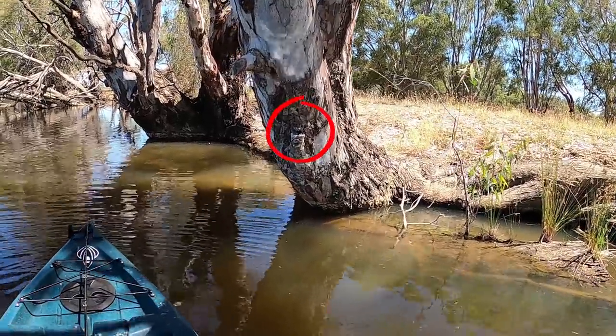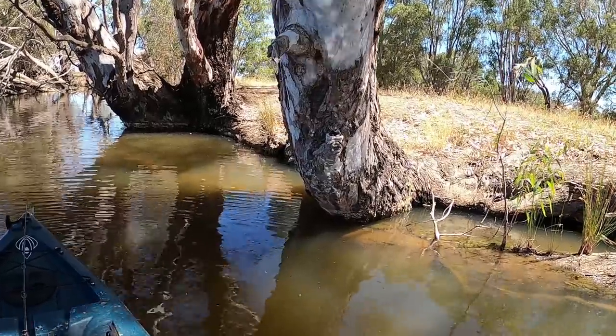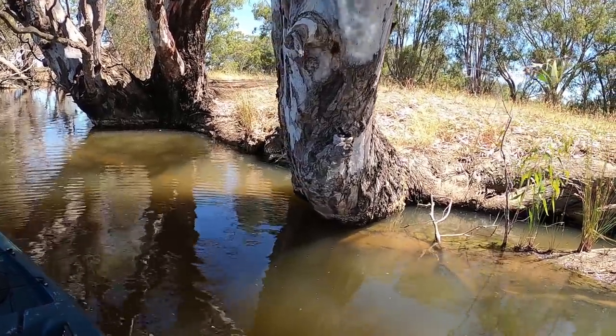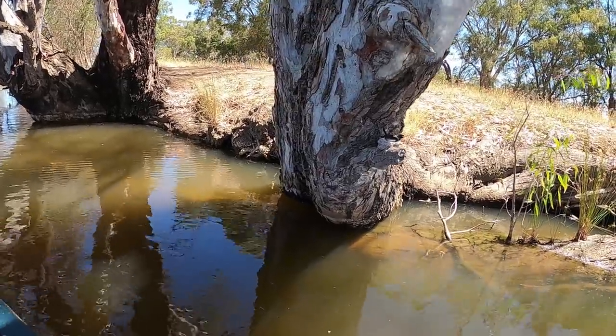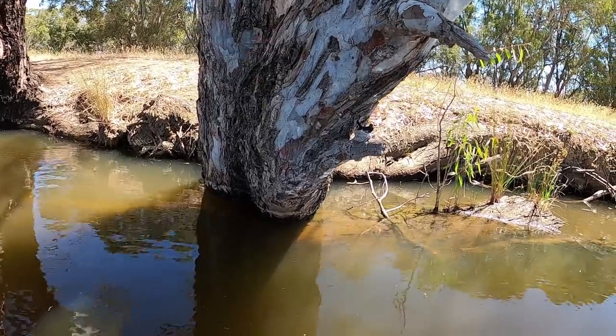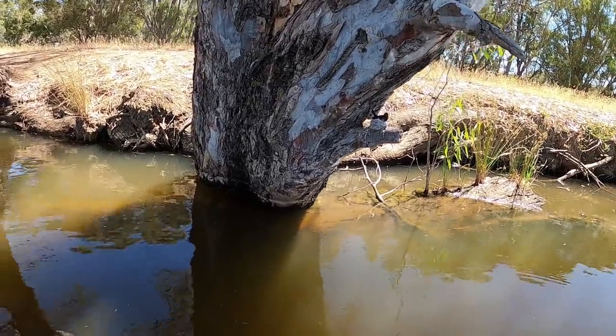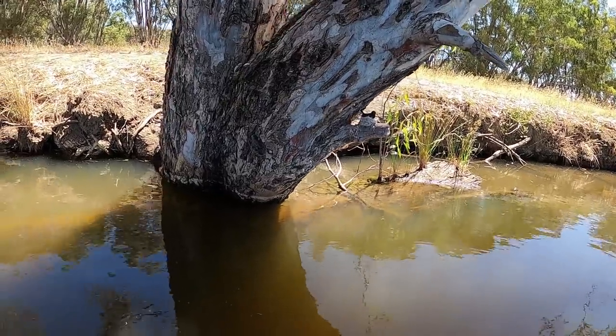Hello there. Wow, I didn't even see you. Please don't attack me. I'm just going to not move and go past as slowly as I can. I couldn't even tell you what type of bird that is guys. See you later.